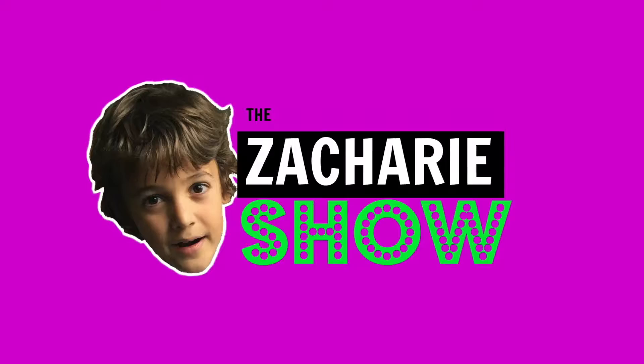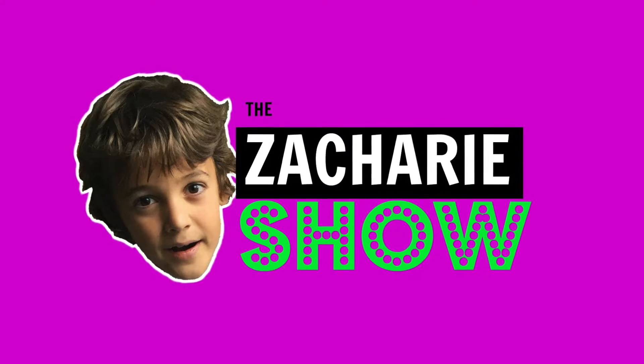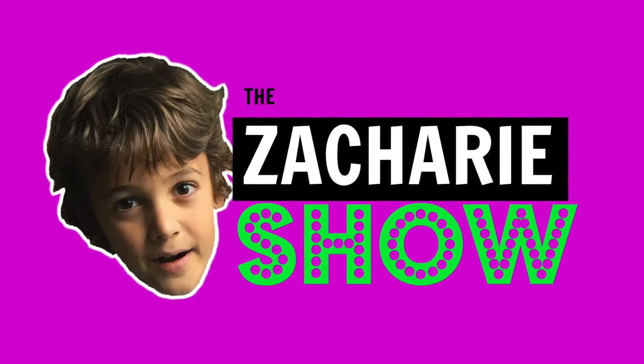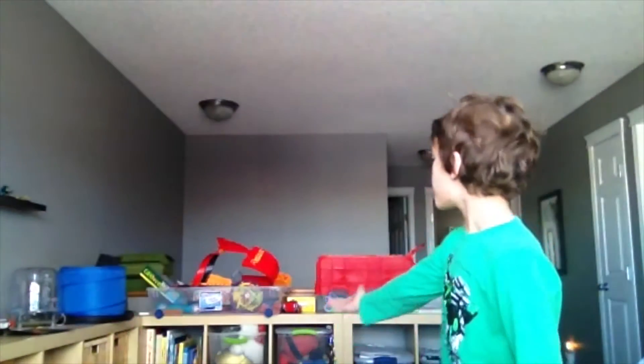Hi, my name is Zachary. Welcome to the Zachary Show. Today I'm going to be talking about Zach Power books. Today is going to be the first day of the series of Zach Power books on our bookshelf. The bookshelf is literally all about me and some guests coming in to read a little bit of it. So today we are going to be starring the Zach Power books.